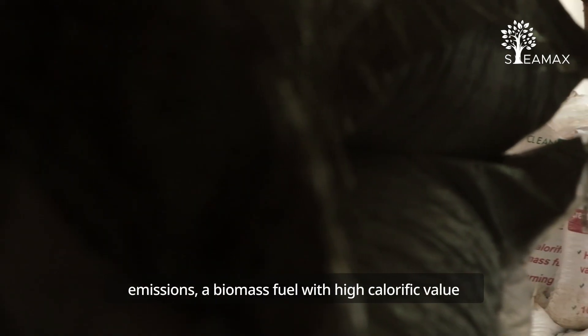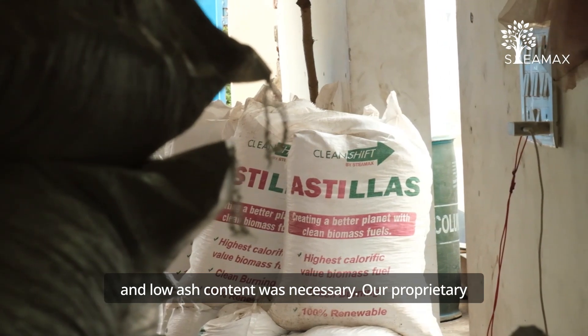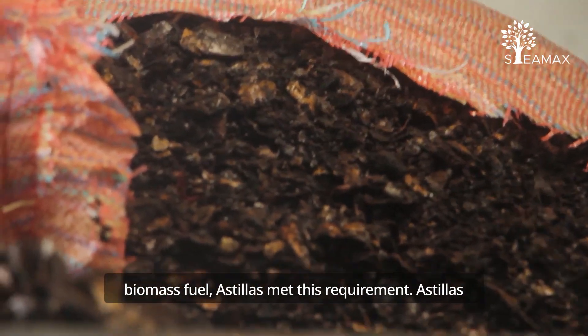To control particulate emissions, a biomass fuel with high calorific value and low ash content was necessary. Our proprietary biomass fuel, Astilas, met this requirement.